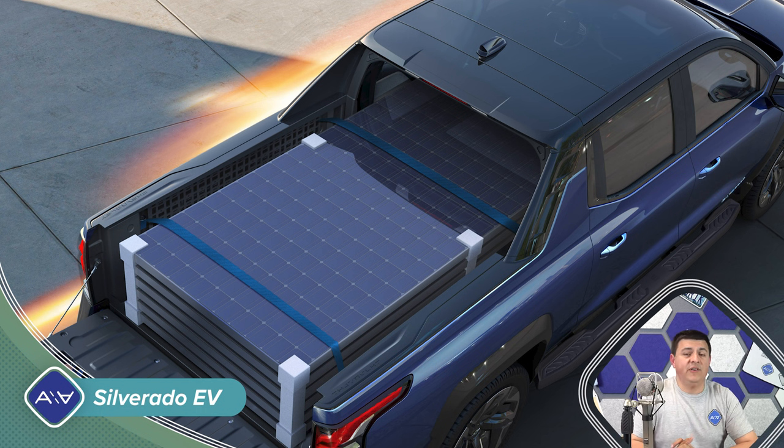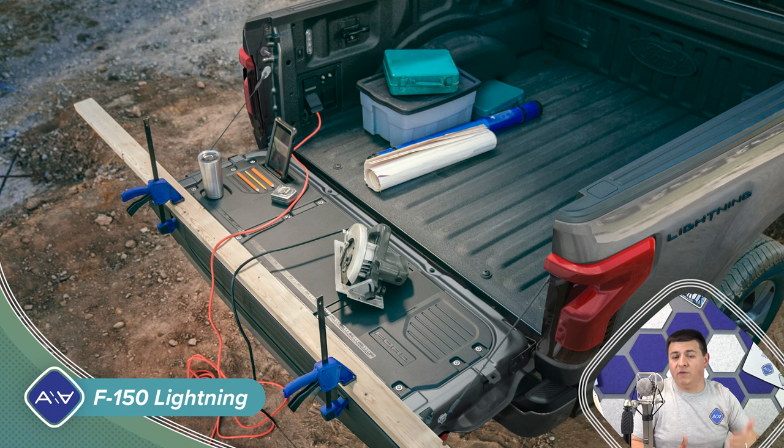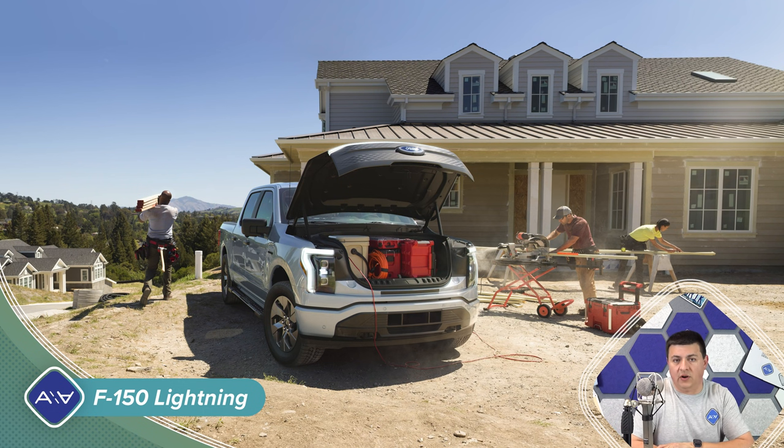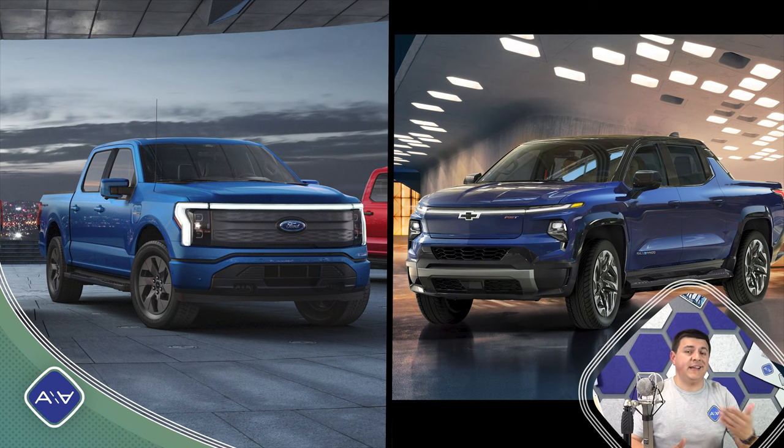Both vehicles offer an integrated on-board AC inverter — basically an on-board generator. It's a little heftier in the Silverado at 10.2 kilowatts maximum output versus 9.6 kilowatts optional in the F-150 Lightning, where 2.4 kilowatts is standard. The 10.2-kilowatt inverter appears standard on the Silverado for now, but base trims may get a smaller inverter or none at all. Whether 9.6 or 10.2 kilowatts, this is enough to run a decently sized RV with air conditioning or power the average family home during a power outage.